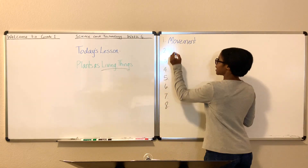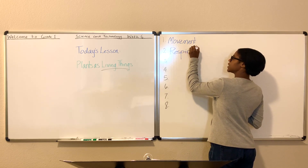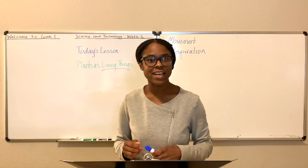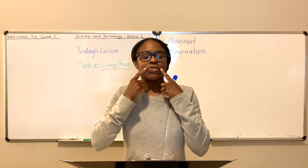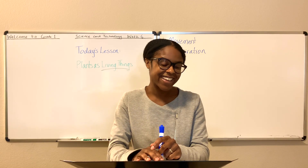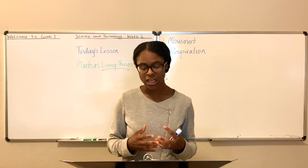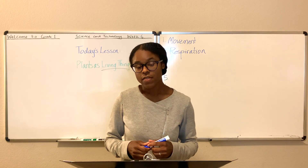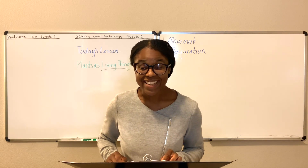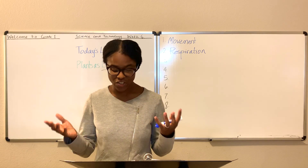Another way you know that a plant is alive is because it respires. What is respiration? To respire means to breathe — inhale through your nose, exhale through your nose. Respiration involves taking in oxygen and releasing carbon dioxide. Plants do that — they breathe. They inhale like you do and they exhale. So that's the second way you know that they're alive.